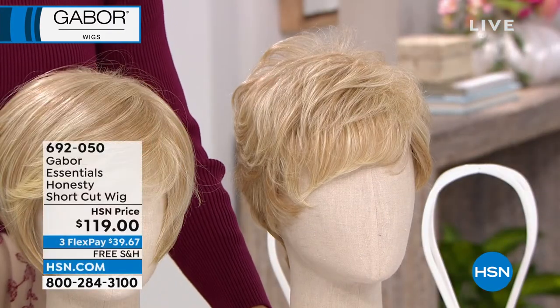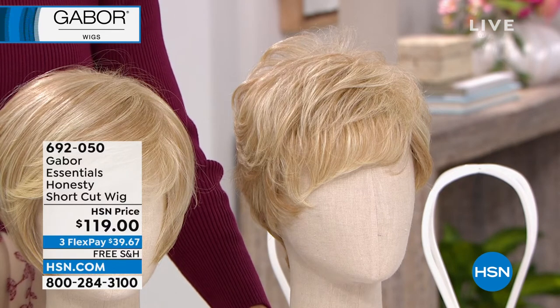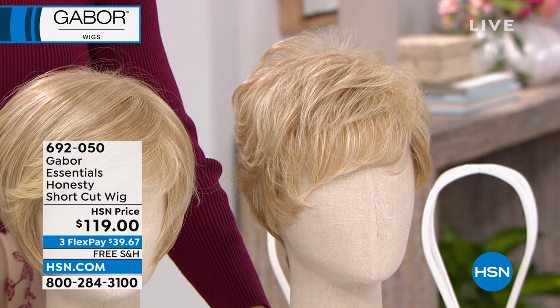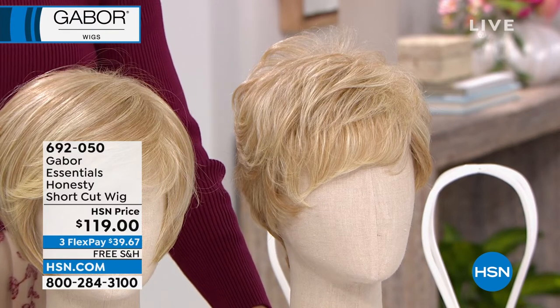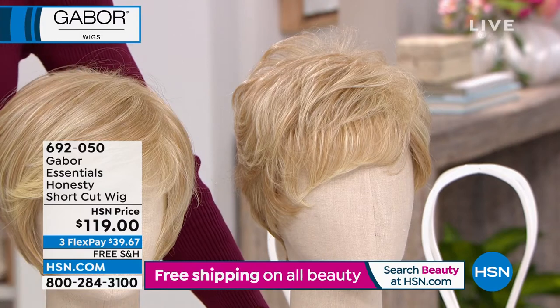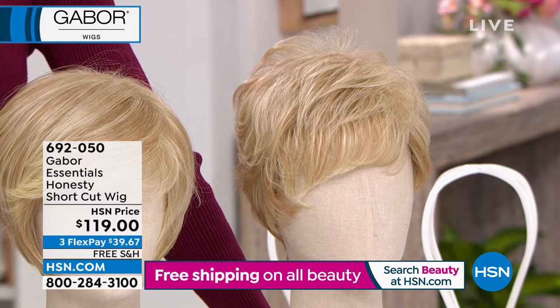Honesty was saved for this show. This is the last show of the visit. We are not quite sure when the next Gabor wig show will be, just because it's been hard for us to fulfill these orders. That's why we keep saying: when you see a wig, when you see a color, grab it and do it because they are going.